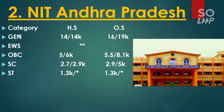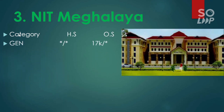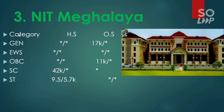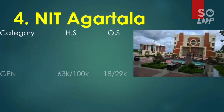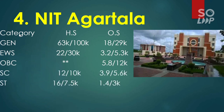Next is NIT Mizoram. Here is the category-wise cutoff for home state and other state. For general it is 17,000, and wherever you see a star mark that means no seat is reserved for that category or state. For EWS there is no seat reserved. For OBC the other state male cutoff is 11,000 with no seat for other state female and no seat for ST in other state. Next is NIT Agartala, with general cutoff 18,000 and 29,000. For EWS 3,200 and 5,300. For OBC 5,800 and 12,000. For SC 3,900 and 5,600. For ST 1,400 and 3,000.